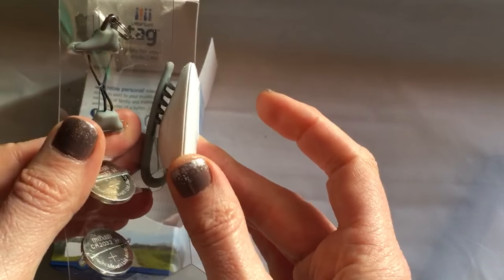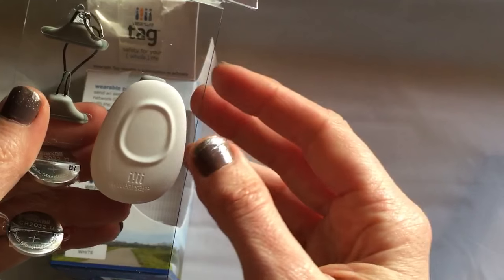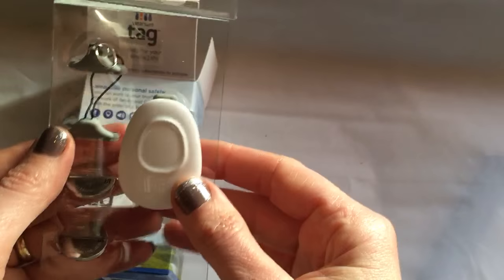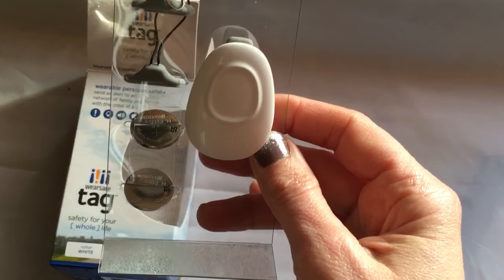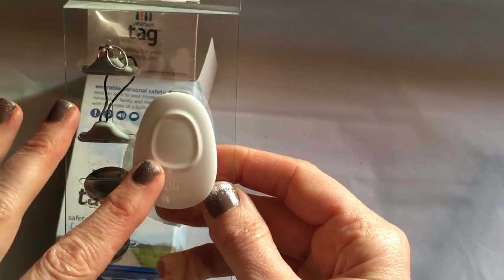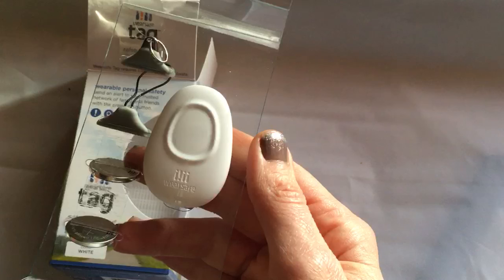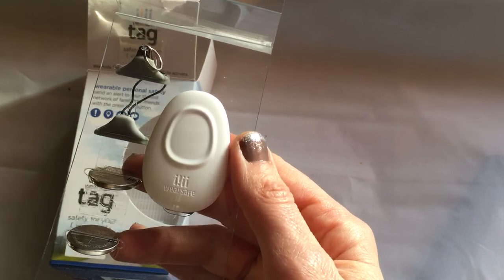If you're going to a place that's going to be dangerous and you feel like you need to communicate discreetly instead of reaching for your cell phone, this can actually get you help. It can call emergency responders, and you can create a group on your phone that it calls. If you push this button, it will call that group and send your GPS location.